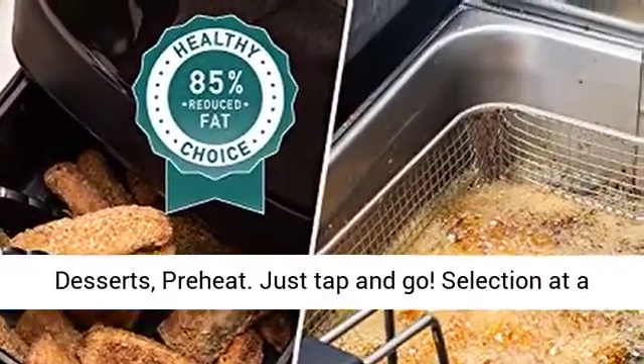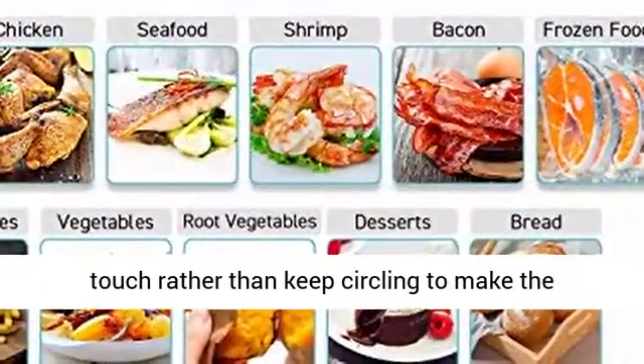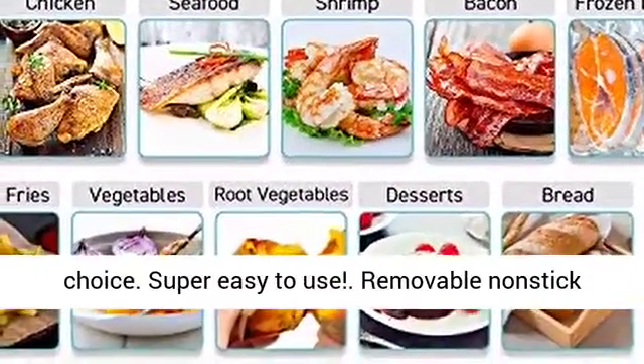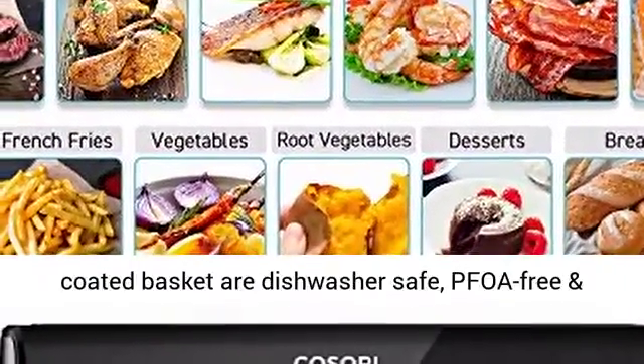Selection at a touch, rather than keep circling to make the choice. Super easy to use — the removable nonstick coated basket is dishwasher safe, PFOA free and BPA free.